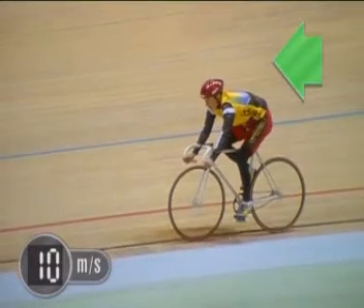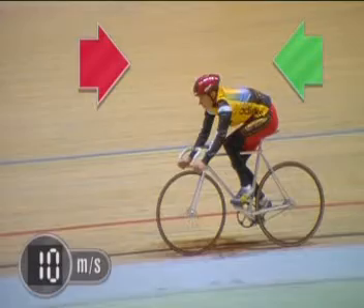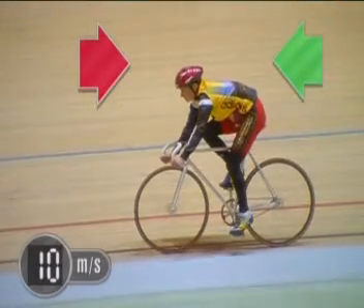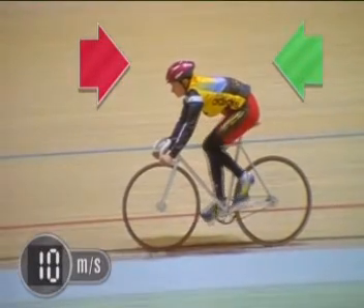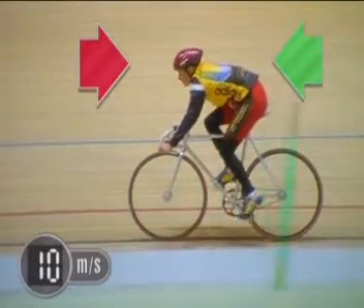So, as the cyclist pushes the bike forwards, friction and air resistance are working against it, effectively pushing it back. If the forward force and the backward force balance out, the speed of the bike remains constant.